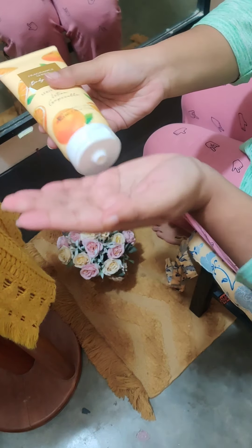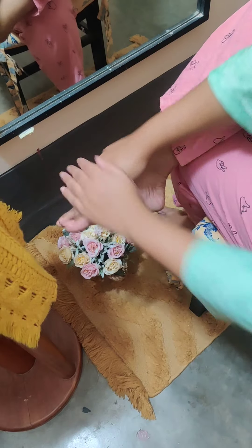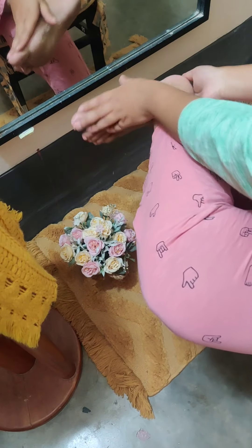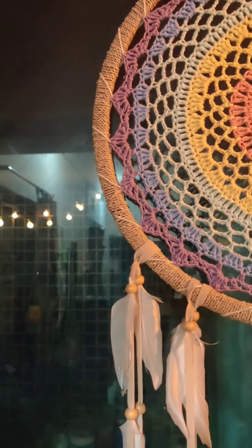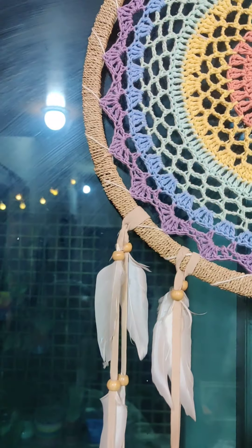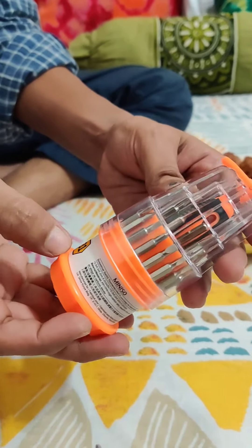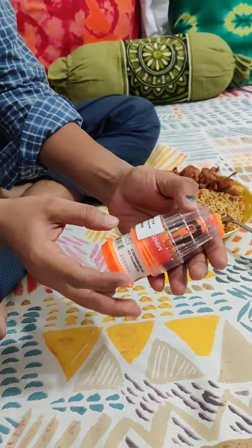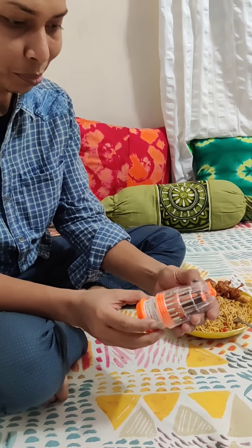I wanted to use this product. I have a lot of body lotion, so it is very good. It smells very mild, the texture is very smooth, and it's oil-based. It's a common kind of Chinese-made product — made in China — but it's a good thing.